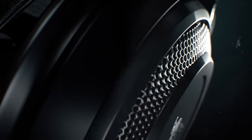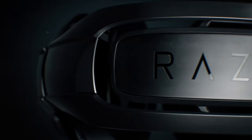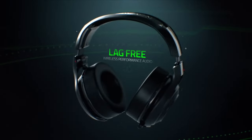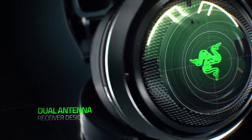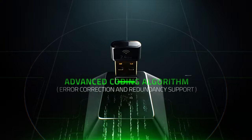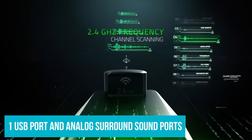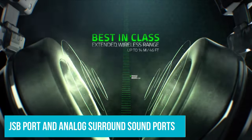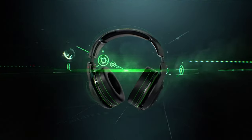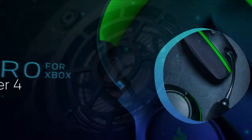Furthermore, these headsets are ergonomically designed with even weight distribution and reduced clamping force for a comfortable listening experience. There's also a directional microphone designed for natural sound reproduction that can be flipped or pulled down when not needed. The Razer Tiamat comes with a built-in 3.5mm audio jack, one USB port, and analog sound ports for true 7.1 surround sound performance. It's compatible with PC as well as other gaming consoles that support analog output.